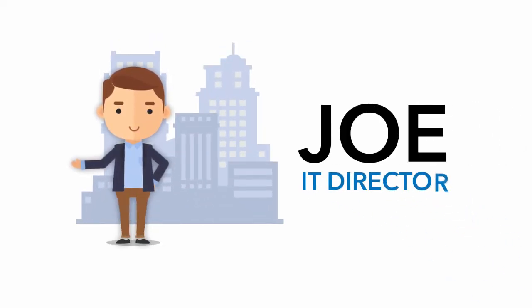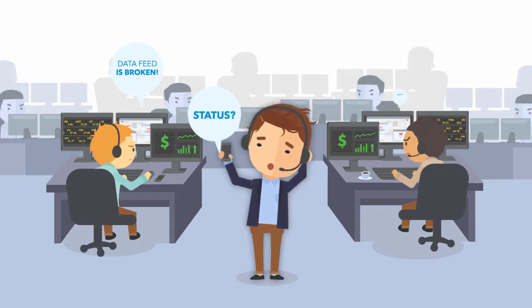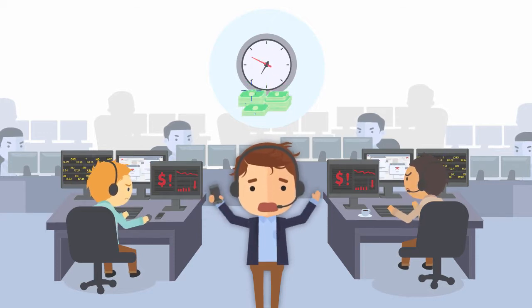Meet Joe, a typical IT director at a typical company. He and his team are in high demand and stressed out. Everyone wants a piece of them, so Joe needs a solution that will save everyone time and save the company money.